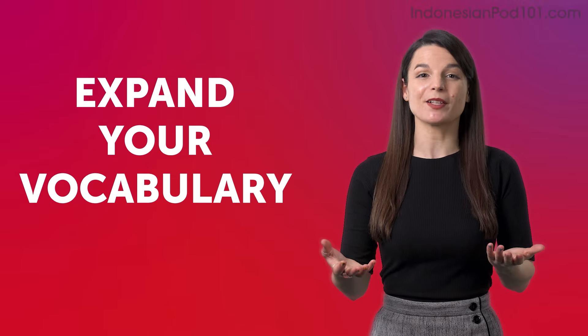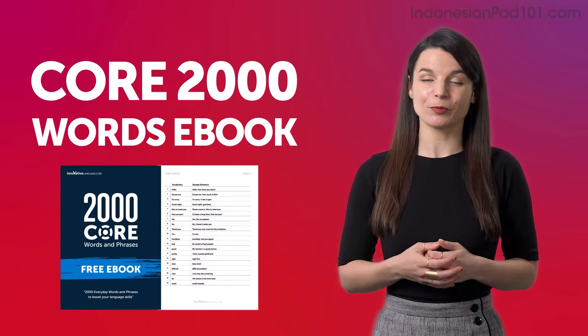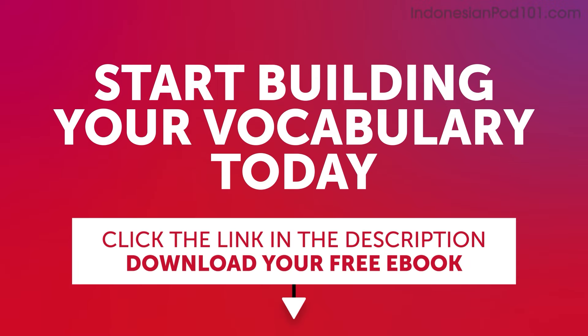Expand your vocabulary with our Core 2000 Words eBook. It's free and packed with essential expressions that you'll use on a daily basis. Start building your vocabulary today. Click the link in the description below to download your free Indonesian eBook before it's gone.